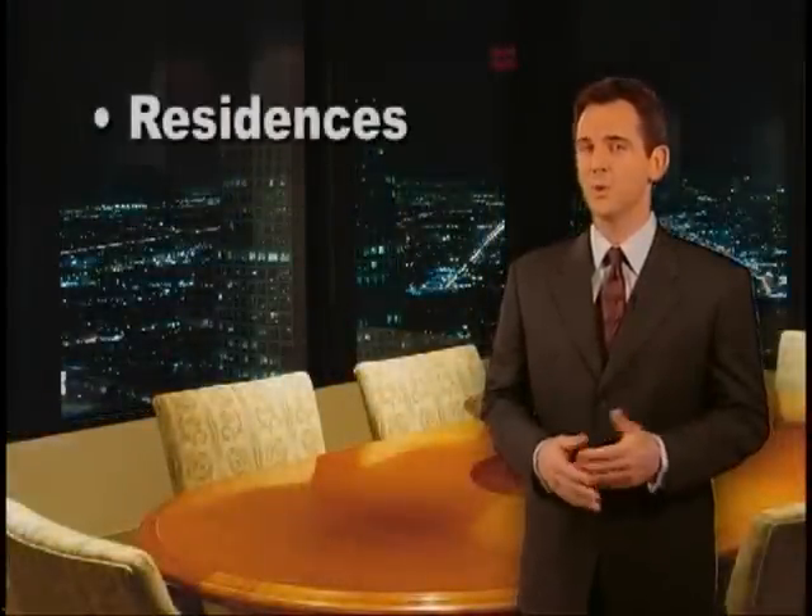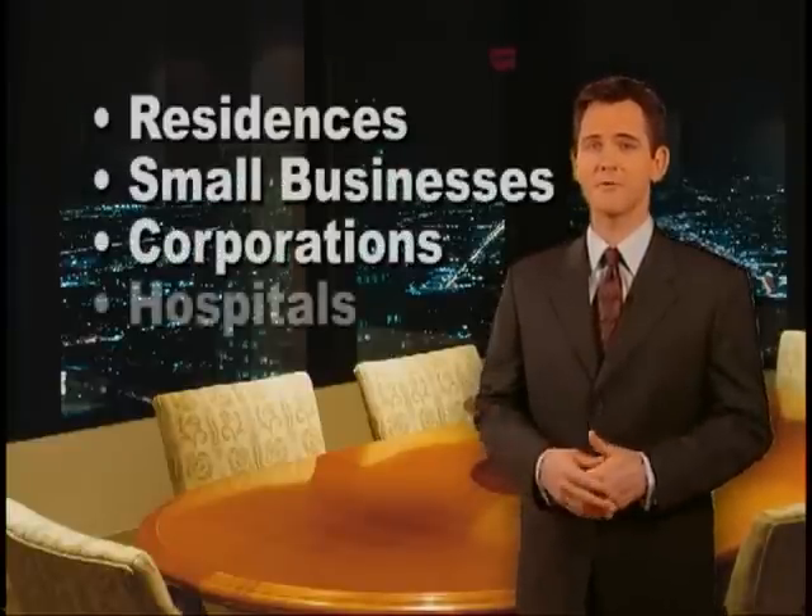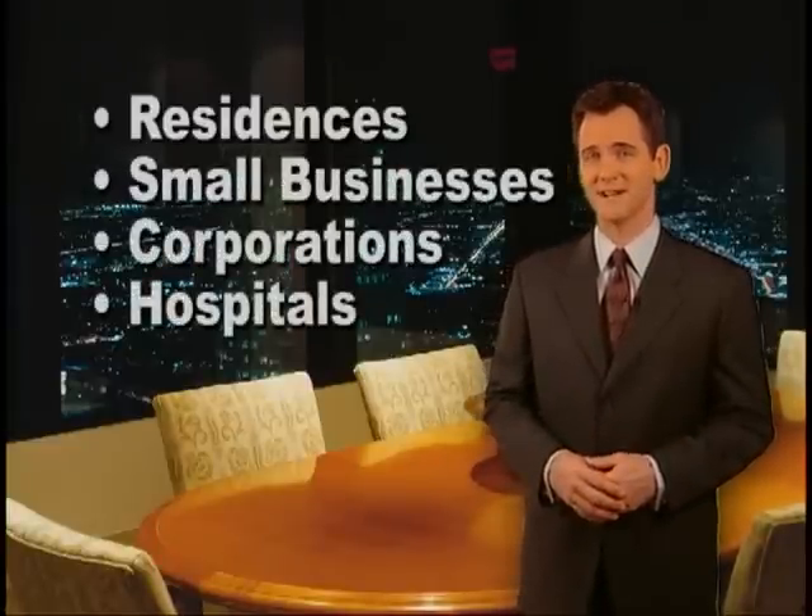Our insurance for our homeowners even went down. Yes, there was a substantial decrease in my homeowners insurance. You now know some of the benefits and film types, but who needs 3M Window Films? Residences, small businesses, corporations, and hospitals are but a few of the applications for this amazing technology.